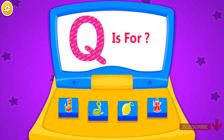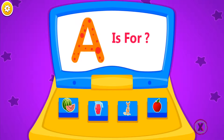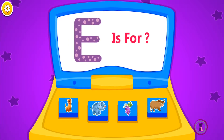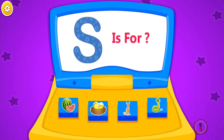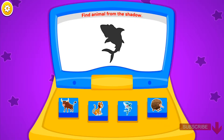Q is for Queen. B is for Banana. A is for Apple. D is for Dog. G is for... Try again. Grapes. E is for Elephant. Q is for Queen. Q is for Queen. I is for Ice cream. S is for Snake. A is for Pear.